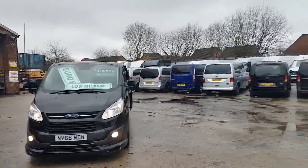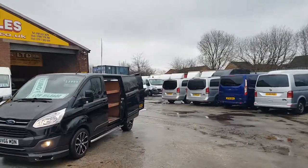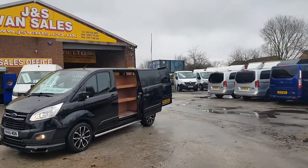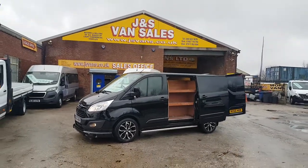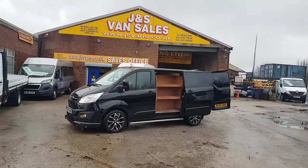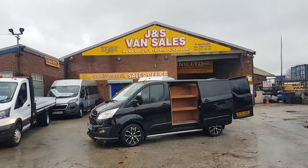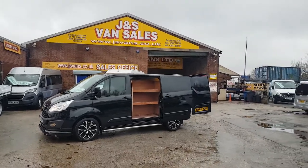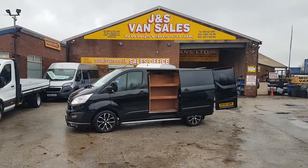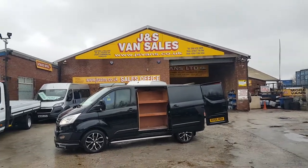Welcome to J&S Commercial Van Sales Limited. This one is the Ford Transit Limited model, Euro 6, late 2016 66-reg. It's got a few extras on this one — bigger alloy wheels, sidebars, front splitter, rear roof spoiler, and matte van graphics on the vehicle.